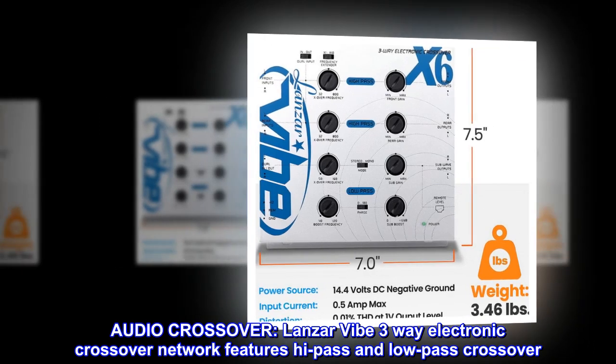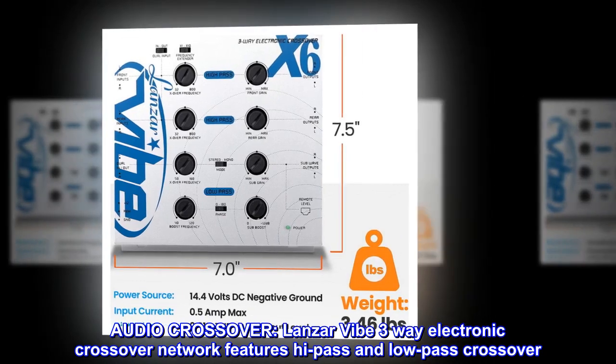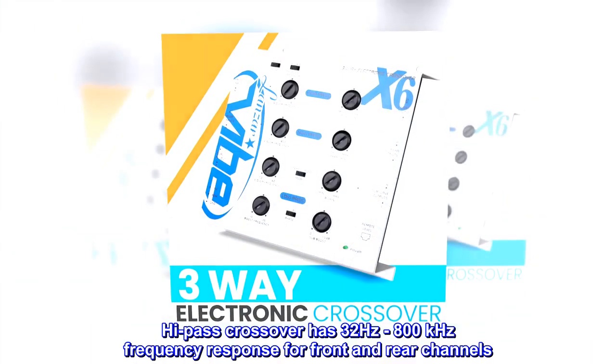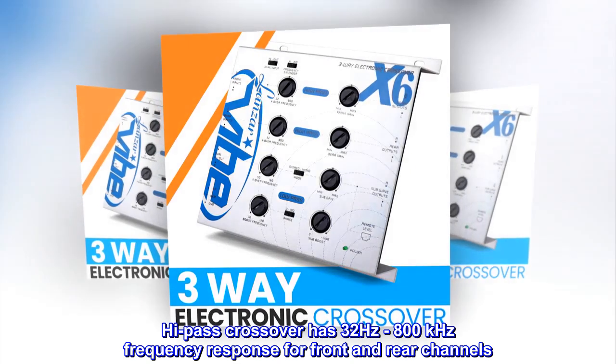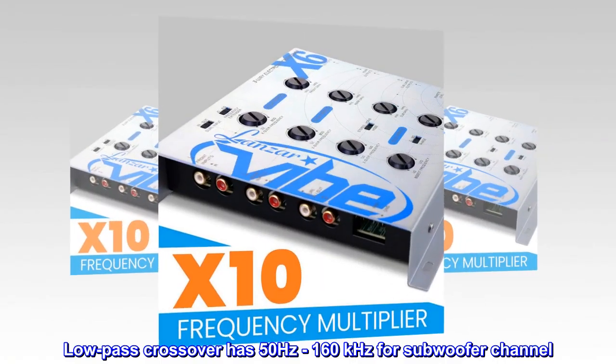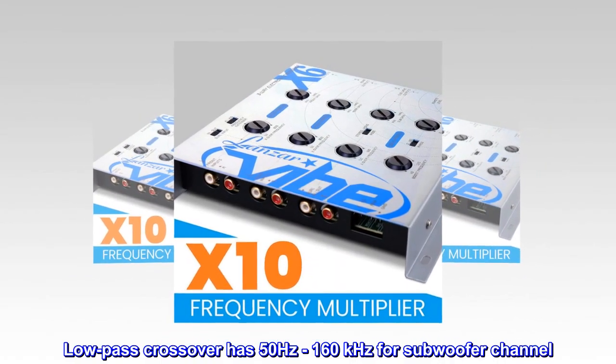Audio Crossover. Lanzar Vibe 3-way electronic crossover network features high-pass and low-pass crossover. The high-pass crossover has a 32 Hz to 800 kHz frequency response for front and rear channels. The low-pass crossover has 50 Hz to 160 kHz for the subwoofer channel.